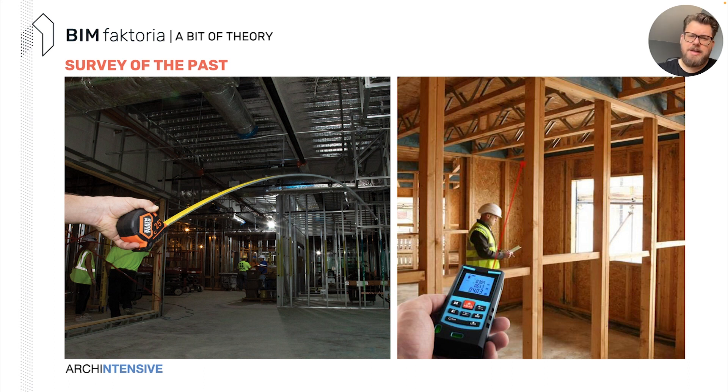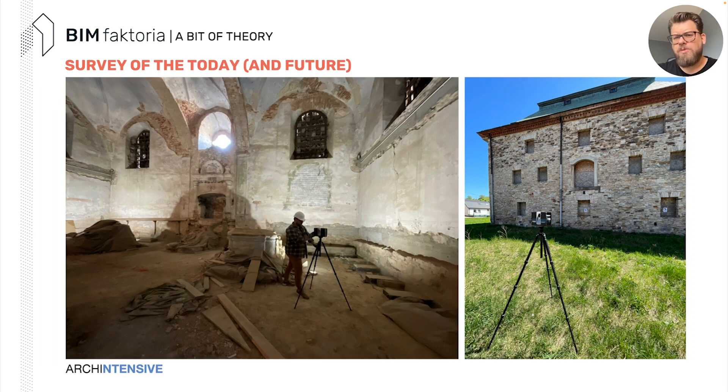We all know tape measuring and old surveying techniques. Some of us still use them, but to us at BIMFactoria, it's a survey of the past. Sometimes it's necessary for scale checks, but we try to fully digitize the surveying process. There are issues on the way — human error being the biggest. So we think about the survey of today and the near future, which is, of course, laser scanning and reality capturing.